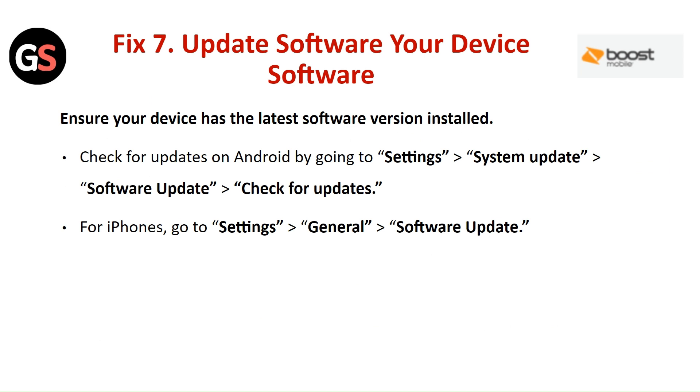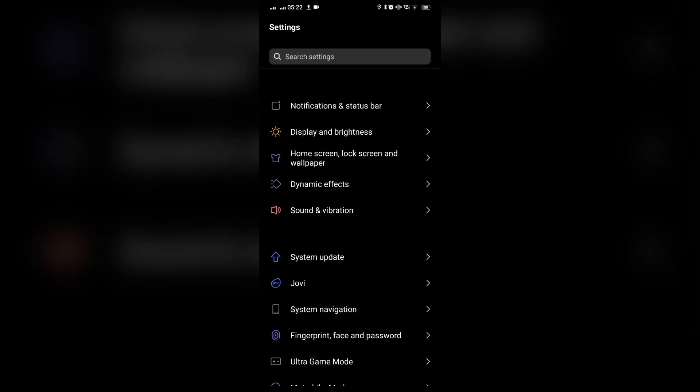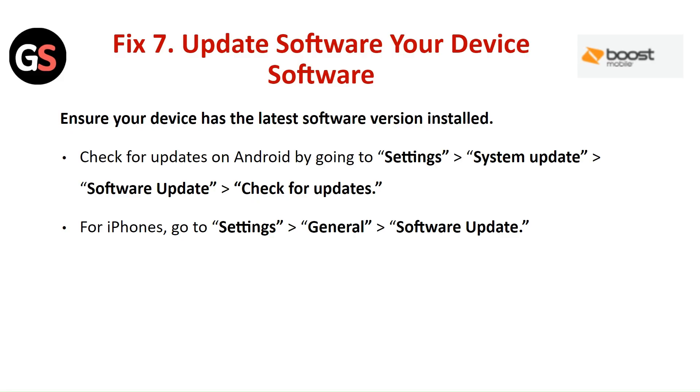Fix 7: Update your device software. Ensure your device has the latest software version installed. For Android, go to Settings, then System Update, then Software Update, and check for updates. For an iPhone, go to Settings, then General, and check for software updates.